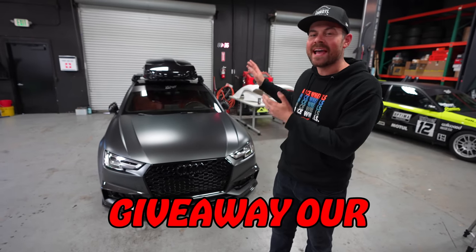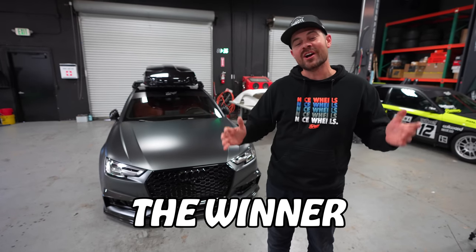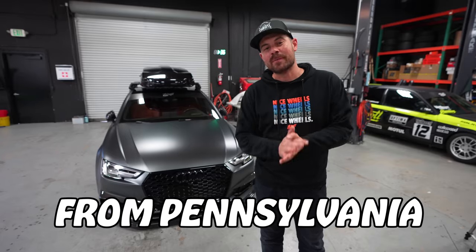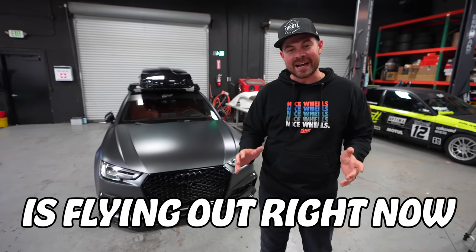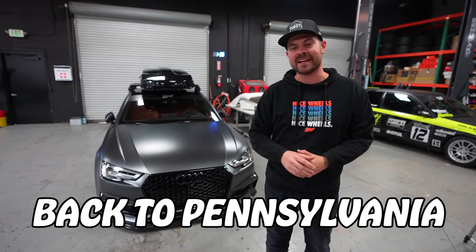Today is the day. We are going to give away our 2018 Audi S4 and $20,000. The winner, Cody Hudak from Pennsylvania, is flying out right now and he's going to drive this thing cross-country back to Pennsylvania. Let's get into it.